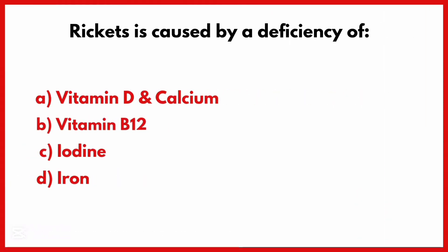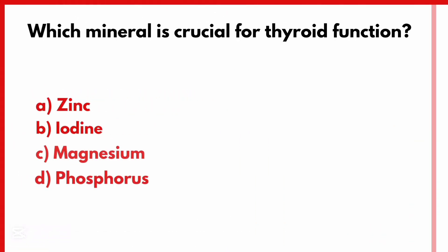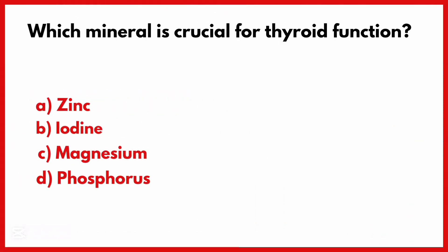Rickets is caused by a deficiency of. Correct answer is Option A: Vitamin D and Calcium.